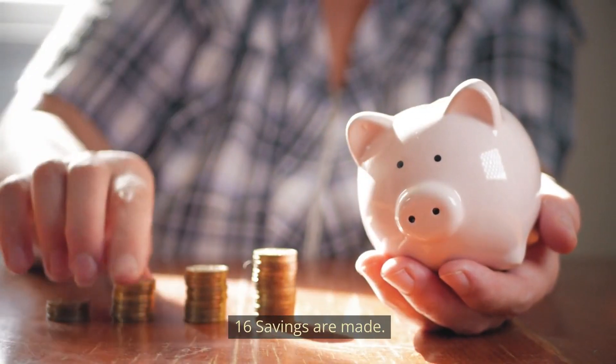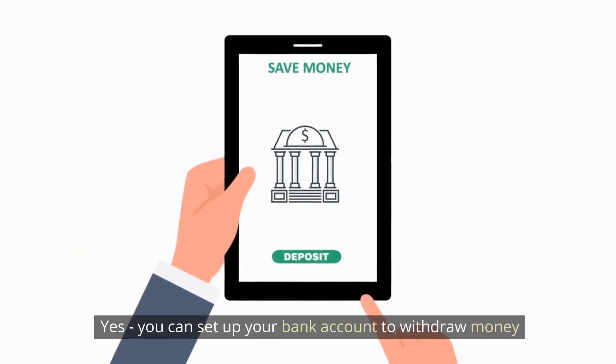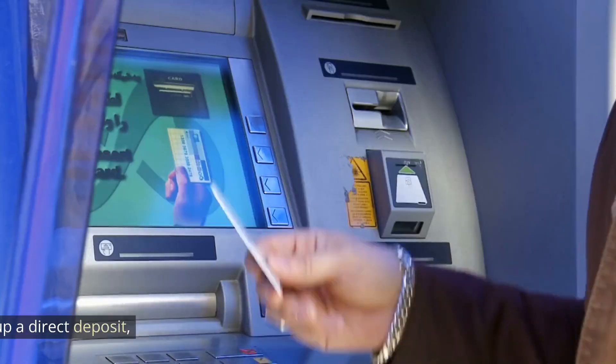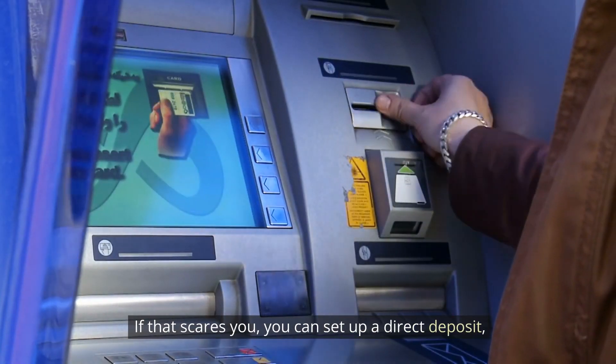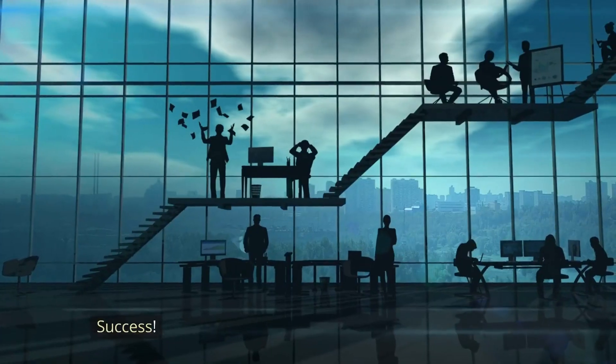Number 16: Automate your savings. Did you know that you can save money without even thinking about it? You can set up your bank account to automatically transfer money from your checking account to a savings account each month. You can also set up a direct deposit that transfers 10% of each paycheck to your savings account.